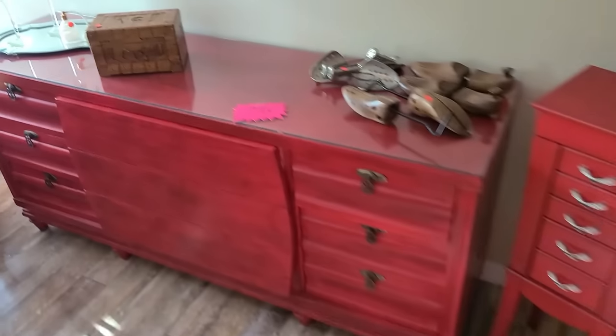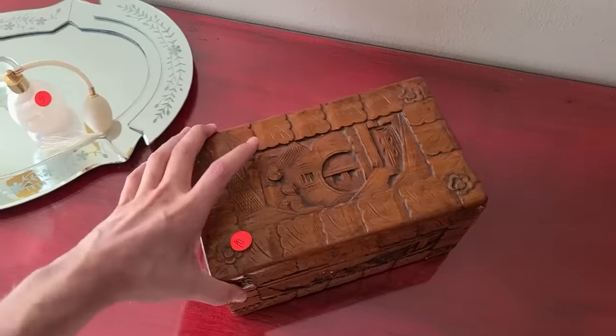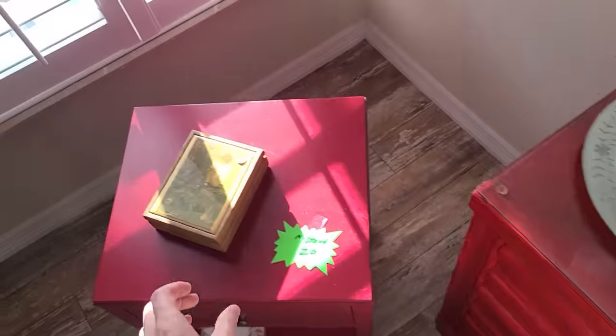There's a cool box over here though, for ten dollars. That's neat, and this one here for two dollars.